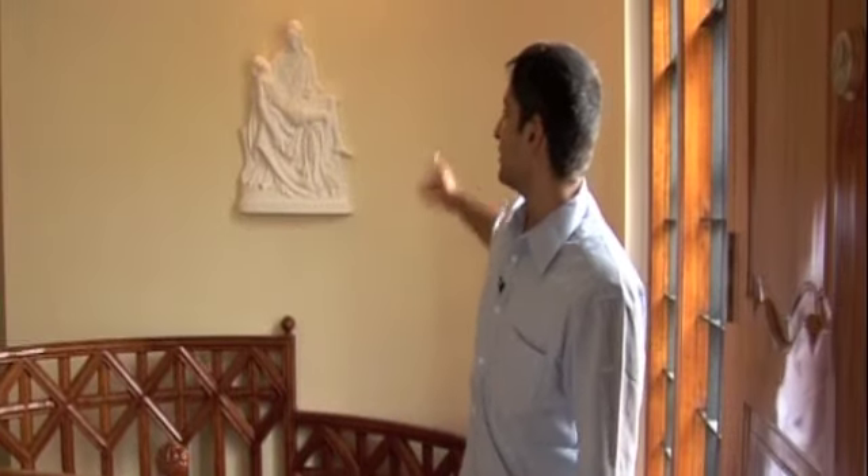The replica of the Pieta you see behind me is a very special family heirloom. It was designed and sculpted by my uncle almost 35 years ago.